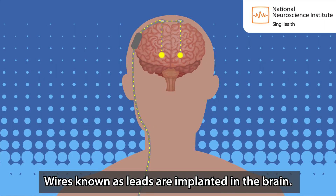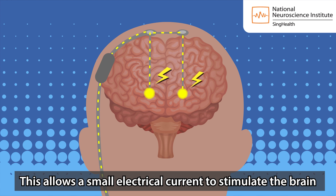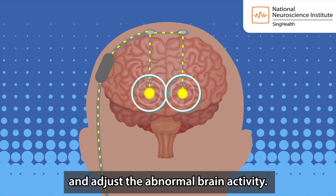Wires, known as leads, are implanted in the brain. This allows a small electrical current to stimulate the brain and adjust to abnormal brain activity.